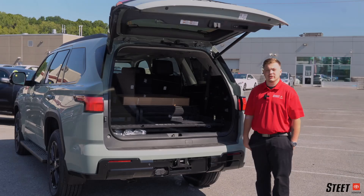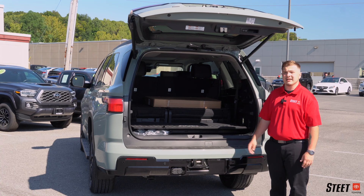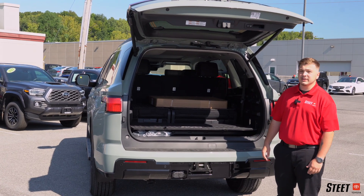One of our favorite family-friendly features is the rear climate control, so no longer are you fighting over who's hot or cold. The Sequoia will fit all your kids' gear, no matter if it's hockey, football, baseball — you name it, it'll fit it. It'll even fit the chairs for the big game.